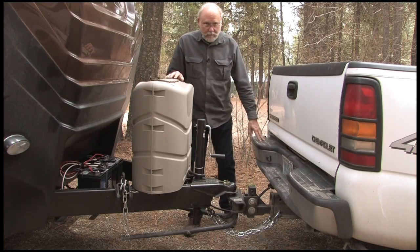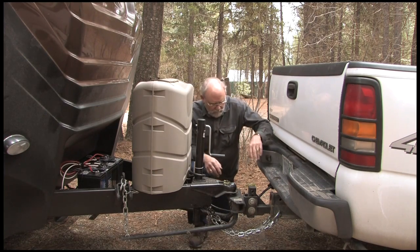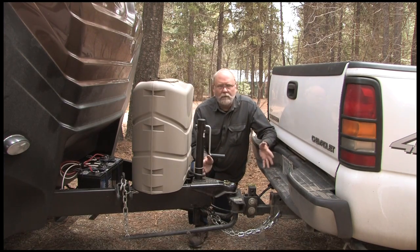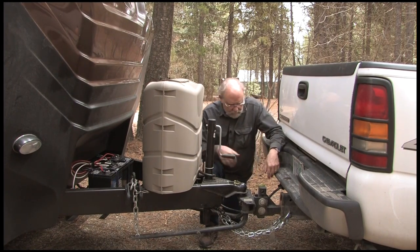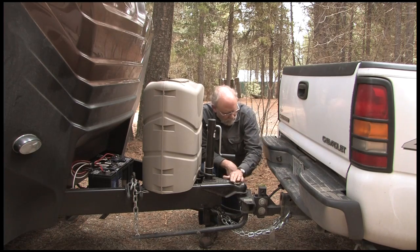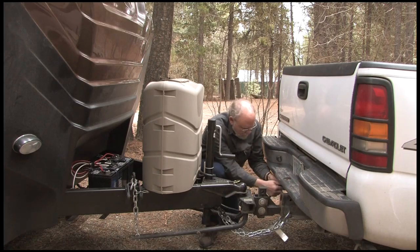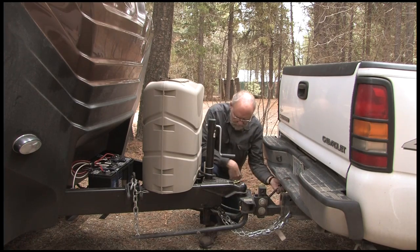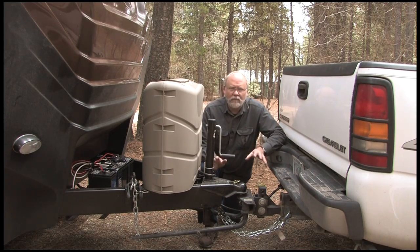Next stop is your equalizing hitch. Take a look at everything — make sure it looks like it did when you started out in the morning. Check the spring bars to make sure they still feel tight, check the lock for the hitch, make sure the chains are all where they ought to be, and the plug is still in tight. It's such an easy thing to do, and it can save you huge grief down the road.